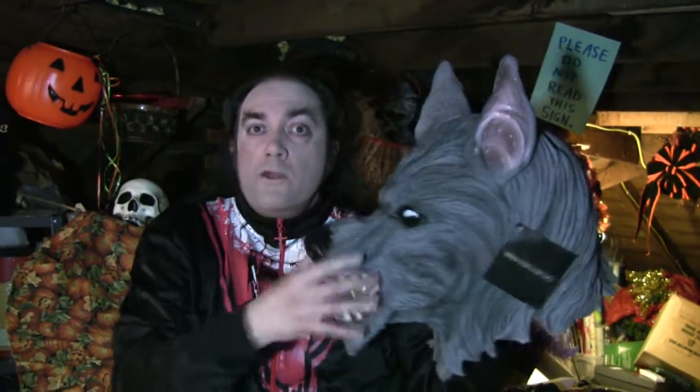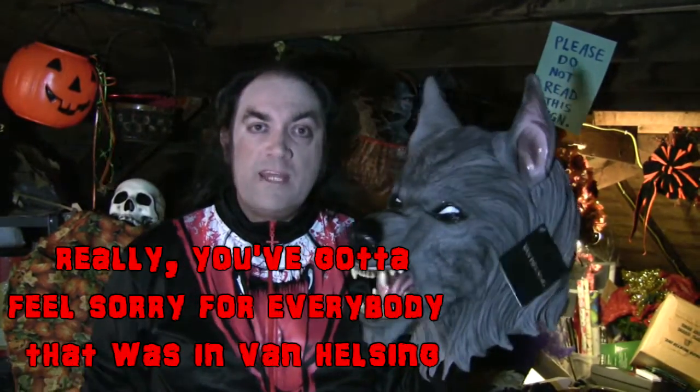He looked rather like this, with this kind of dog-looking head, rather than the humanoid hairy face of the classic Wolfman. You got to feel sorry for the guy that played the Wolfman in Van Helsing, because I think he was supposed to be a major player.